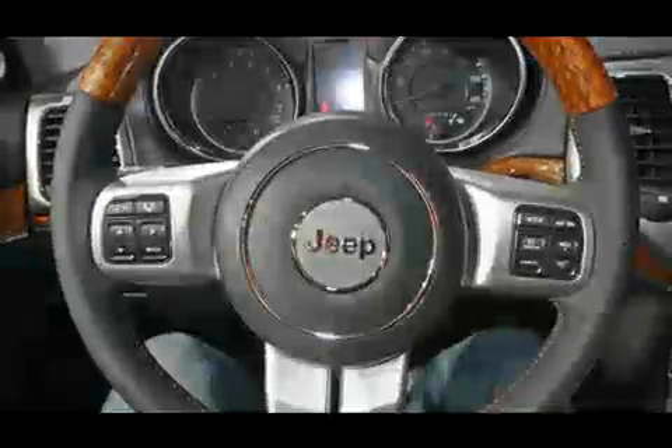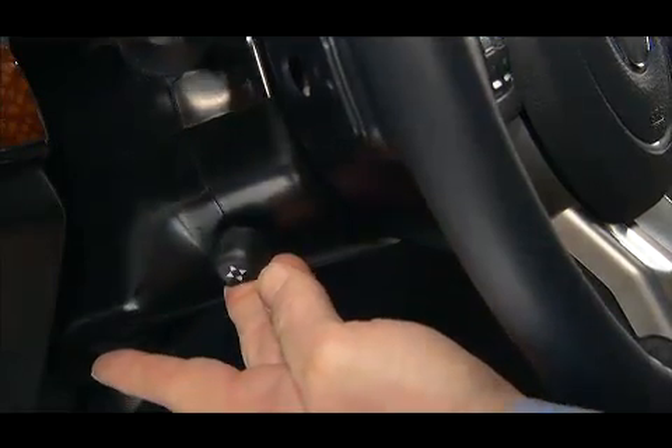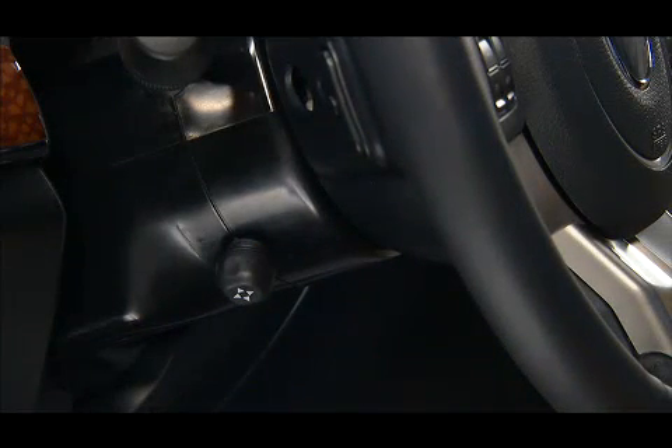For your convenience, your vehicle may be equipped with a power tilt and telescoping steering column. This feature allows you to tilt the steering column upward or downward and lengthen or shorten the steering column to customize a driving position that is most comfortable for you.